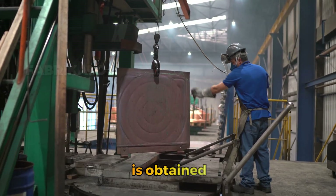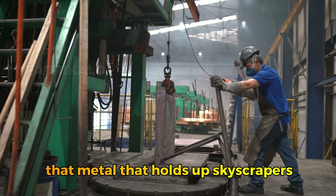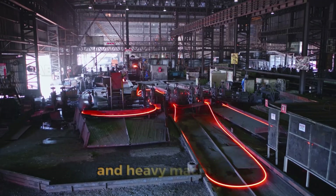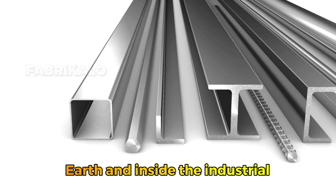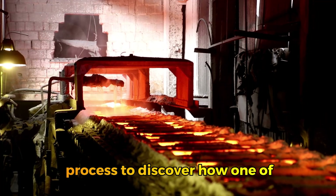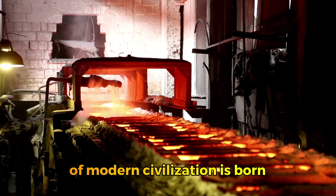Have you ever wondered how iron is obtained? That metal that holds up skyscrapers, colossal bridges, and heavy machinery? Today, we'll take you deep into the Earth and inside the industrial process to discover how one of the most important materials of modern civilization is born.